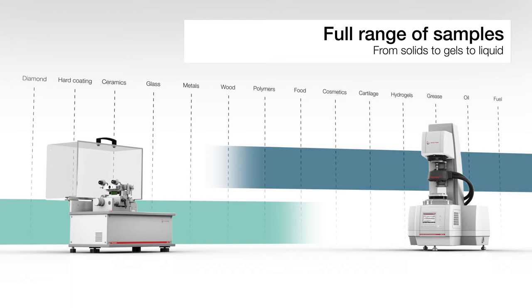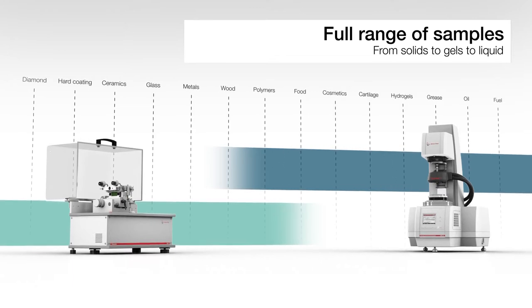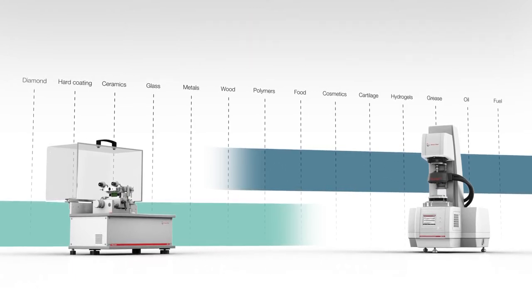The applications cover automotive, electronics, hard coatings, glass, biomedical materials, food, grease and lubricants.